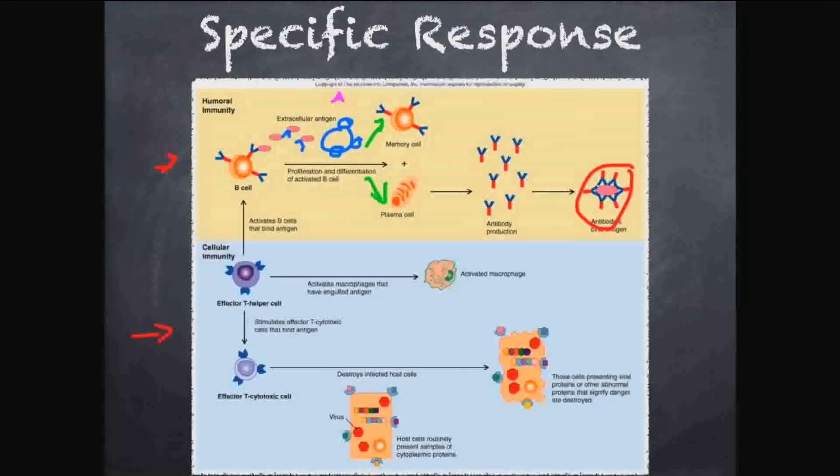This is a specific response because if bacteria B comes along, there will be different B cells and different antibodies to fight it. Every specific invader has a different antibody and different B cell that attacks it. There are B cells for the flu, the common cold, measles, and whatever infections you've had. Antibodies only attach to one antigen — that's what makes this response specific.